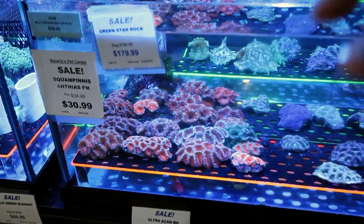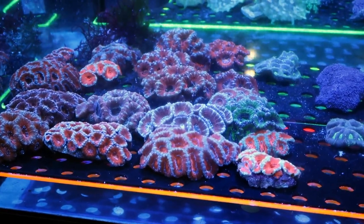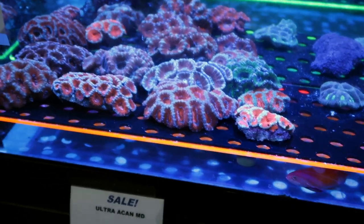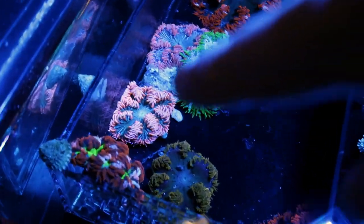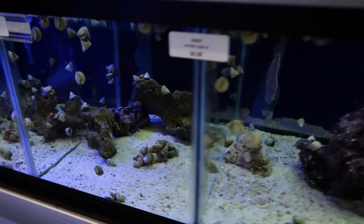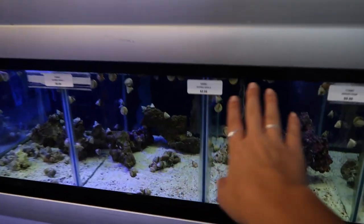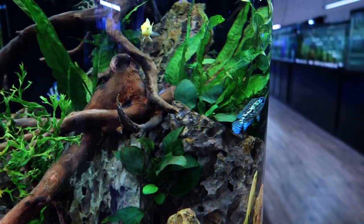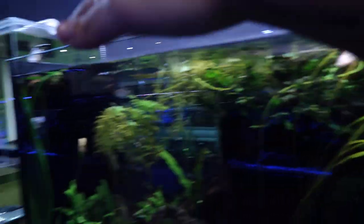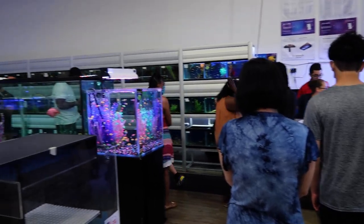Some of you guys recommended doing an Acan garden in the nano tank, and I really think that is a good idea. I'm not a hundred percent sold on it yet, but I'm leaning towards it because there are some really good colors in the Acans. I like this pink one — that's nice, but if I grow something out like that, it's going to be bigger than the nano tank. I could probably benefit from some snails right now, but I don't feel like acclimating today. The cylinder tank looks a little wonky but is really trippy. This place is literally swamped right now.